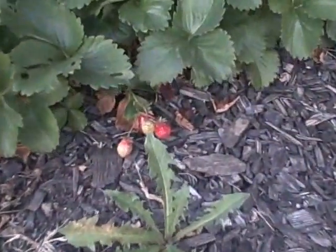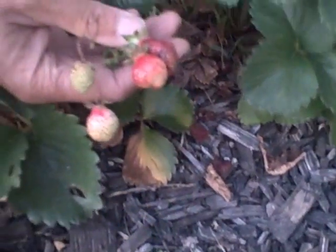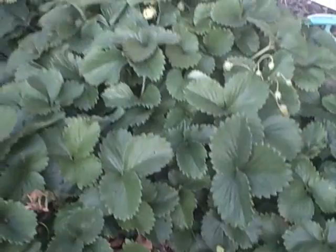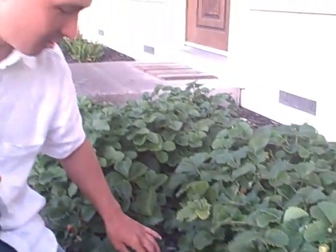It's nice and tight and dense. He densely planted these and look at all the little berries he has. So next time you're thinking about some ornamental plants, plant some strawberries even in your front yard — you too can be growing some food.